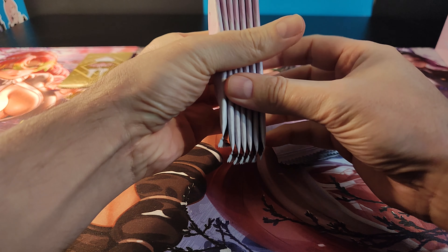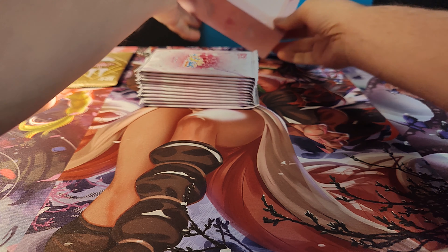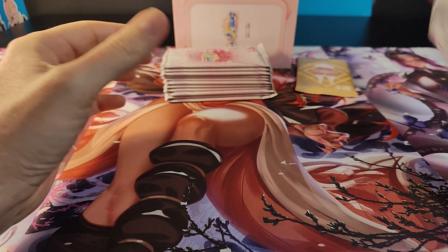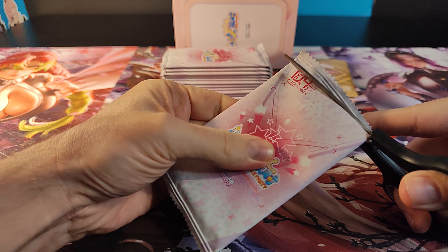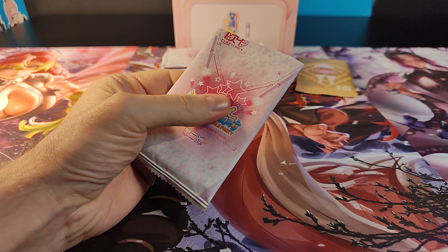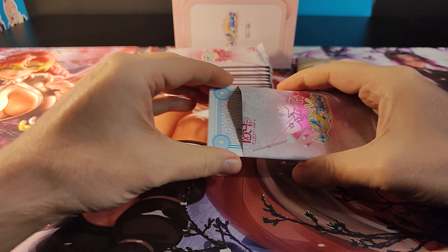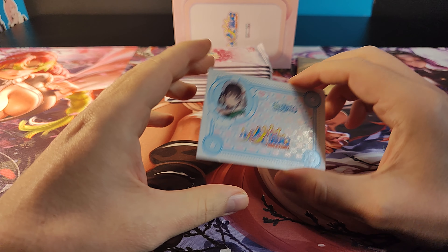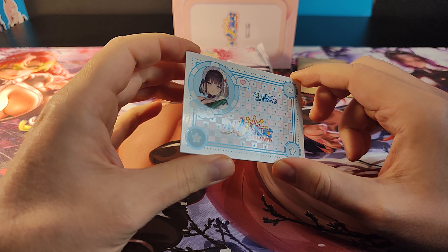We got a promo-ish pack on the top — a box topper, I think these are called. And we got five, five, two — so 12 packs total. They have this way up orientation. They have the same design as last time. They have a similar design aesthetic, so you can have them in the same binder. They look the same — it's always nice.